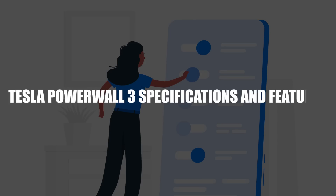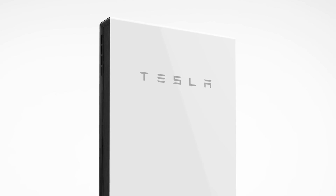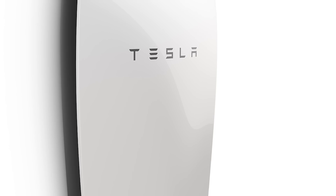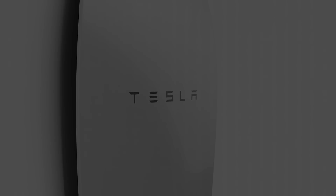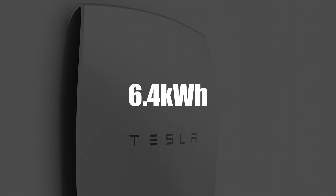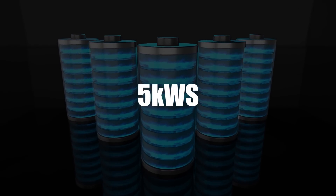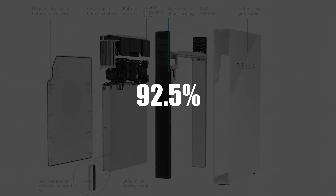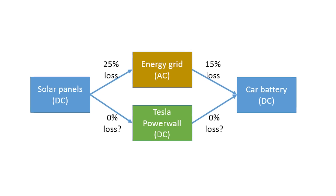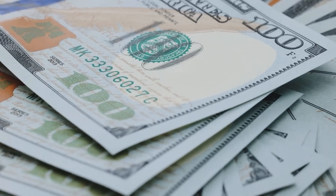Tesla Powerwall 3 specifications and features. Before we talk about Powerwall 3 specs, let's take a minute to review Powerwall 1 and 2 specs so you know how much better Powerwall 3 is going to be. The Powerwall 1 was 1,302 mm long, 862 mm wide, and had a depth of 183 mm. It had a 7 kWh battery with a 6.4 kWh usable capacity, a peak power of 7 kW, and a continuous power of 5 kW, with scalability of up to 10 Powerwalls. It featured liquid thermal control and a 92.5% round-trip DC efficiency. It weighed 97 kg and came with a 10-year unlimited cycle warranty.